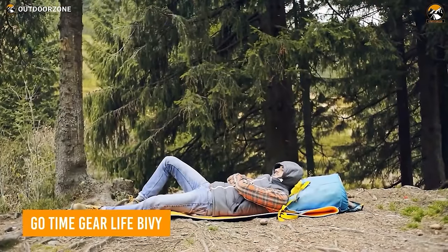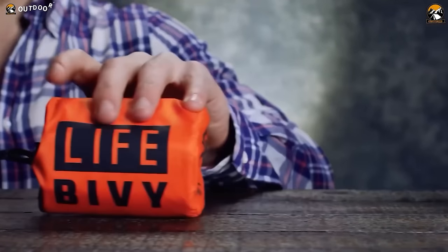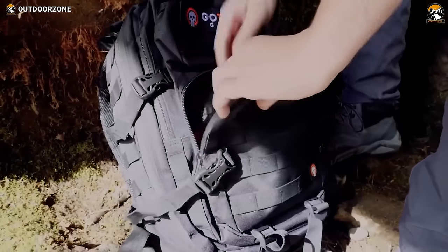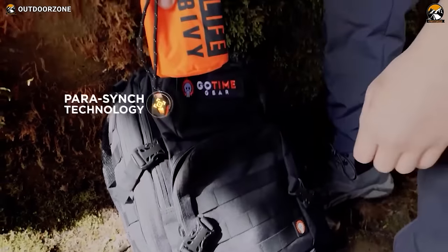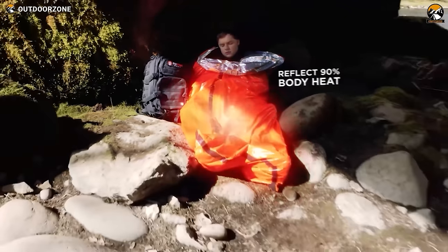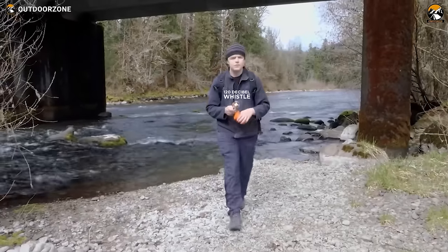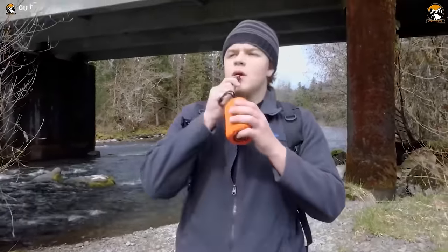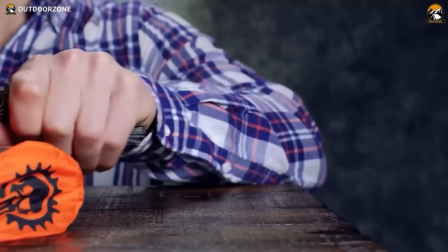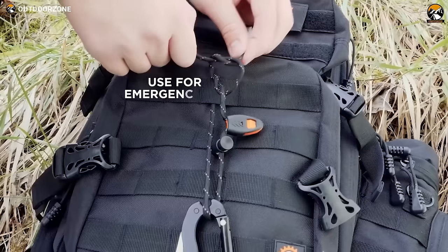Sleeping is a crucial part of survival as it lets your body recuperate. That's why you need to pack the Go Time Gear Life Bivy with your other survival gear. This lightweight emergency bivy has heat-sealed seams that keep out severe weather, while the reflective lining protects you from hypothermia by reflecting your body heat back to you. An attached 120 dB emergency whistle can be used to alert rescuers. There's even a drawstring pouch with Parasync technology and a nylon paracord that can be used for emergency repairs.